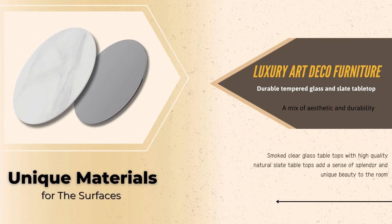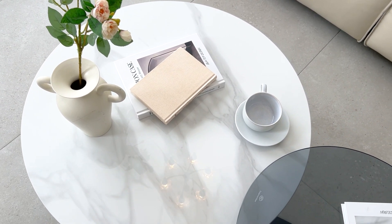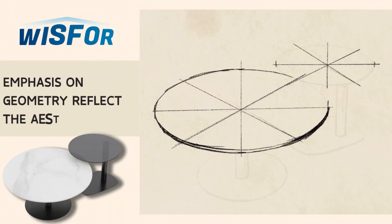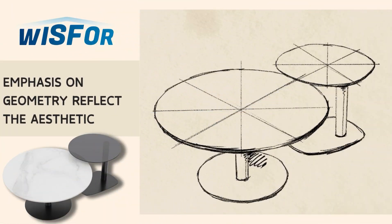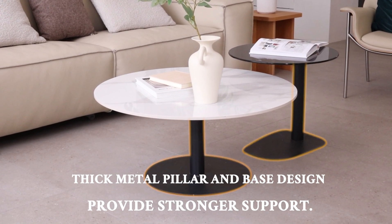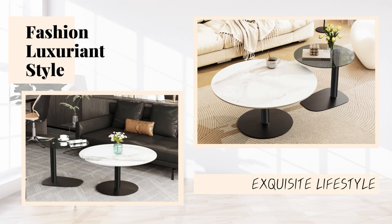Unique materials, carefully selected. Emphasis on geometry reflects the aesthetic. Metal pillar and base design. Fashion luxuriant style.